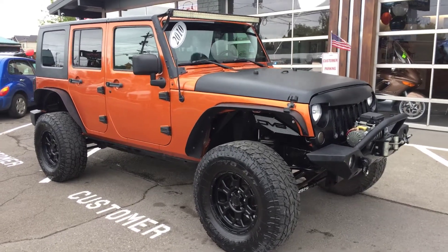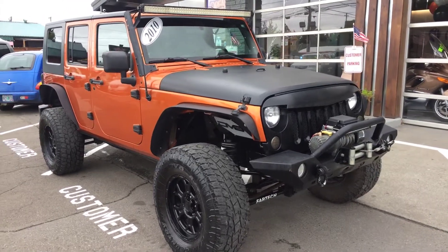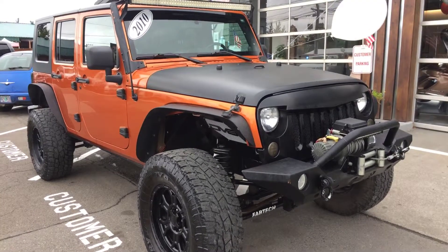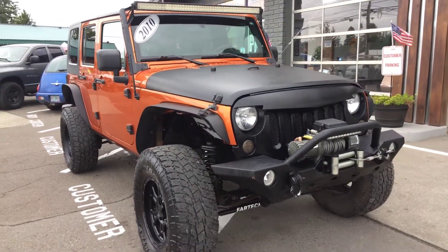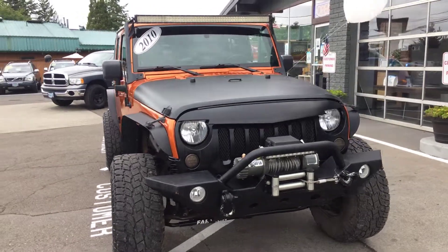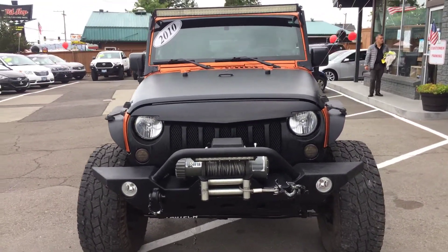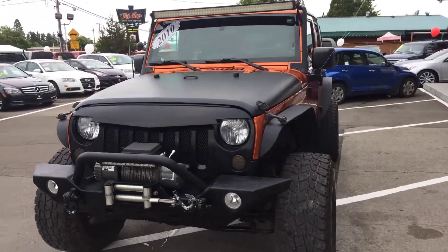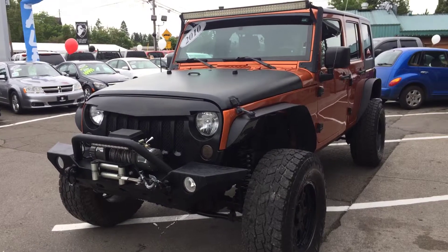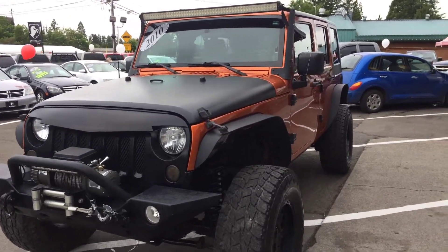Good morning, Frazier here with Elegant Auto Sales. Today we're going to be doing a walkaround of this 2010 Jeep Wrangler Unlimited Mountain. We'll do the outside, we'll do the inside condition and features, pop the hood, take a look at the engine, turn it over to see the dash and all the lights, then go back to the engine so you can hear how it sounds. But first we're just going to get the outside condition and features.